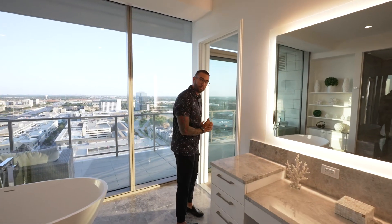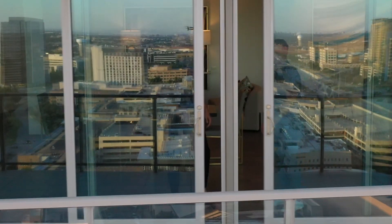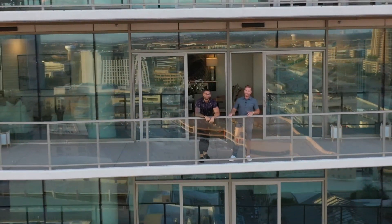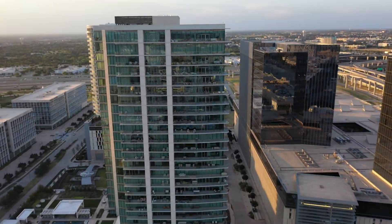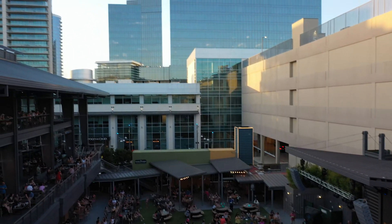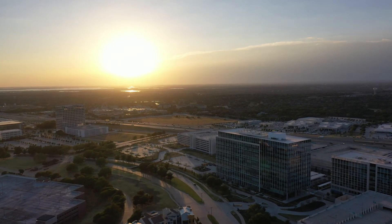I think that about sums it up today. Make sure you give us some comments, show us some love, and let us know what you like and don't like. Thanks so much for joining us on this tour of this exclusive penthouse here at the Windrose Tower in the heart of Legacy West. If you have any questions, feel free to contact us below. Until next time, I'll show you around town.